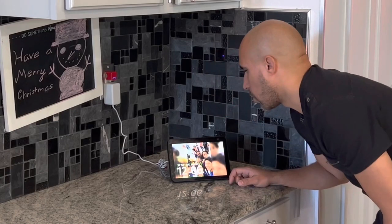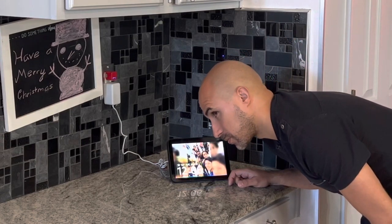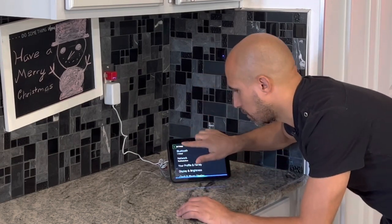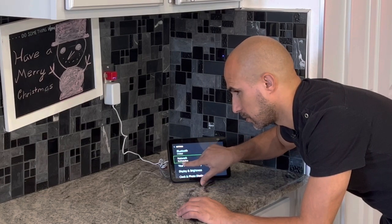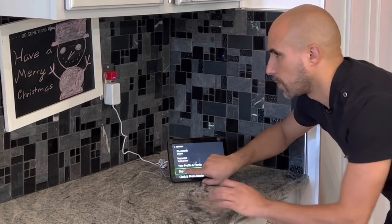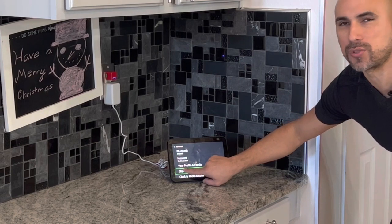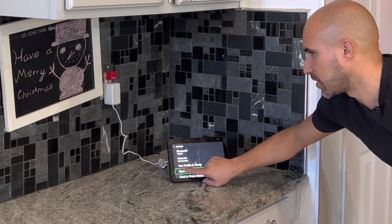Alexa, open settings. So now I'm going to search around. It's reading everything that I'm touching, but if I want to get into the system or any application, all I have to do is double tap.